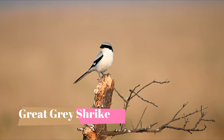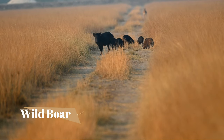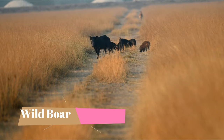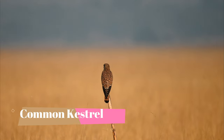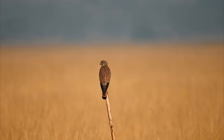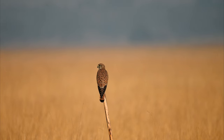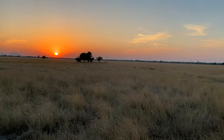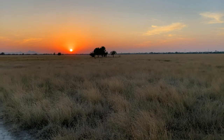We also found a beautiful great grey shrike in the same region. Not just birds and raptors, we also spotted some wild boars inside the sanctuary. We also found a common kestrel on top of a perch. We enjoyed the sunset from inside the sanctuary — the beauty of this place was just mesmerizing.